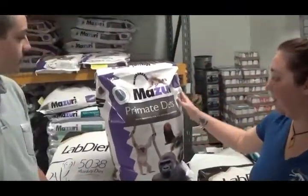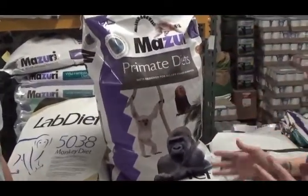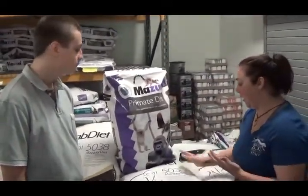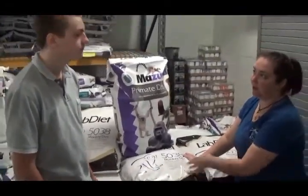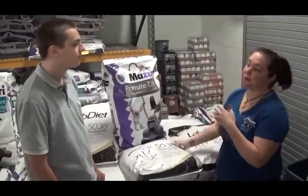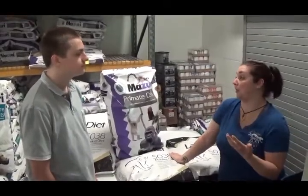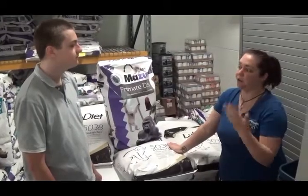This one right here is primate diet — and it's not just one bag for all primates. This one specifically is for our new world primates, which would be our howler monkeys and squirrel monkeys. The ones below right here are for all the lemur diets. We also have our large leaf eater biscuits, which is for a large amount of our animals at the zoo, including some of our rodents — it's a good biscuit for them to chew on and it supplies the nutrients that they need.